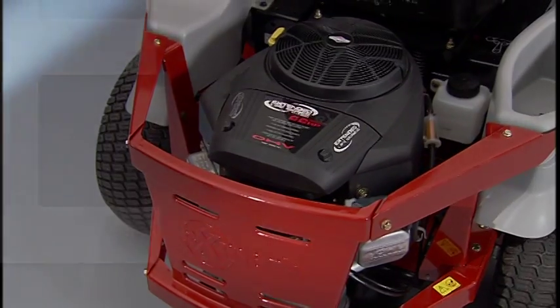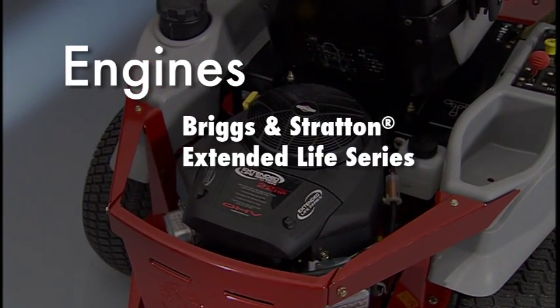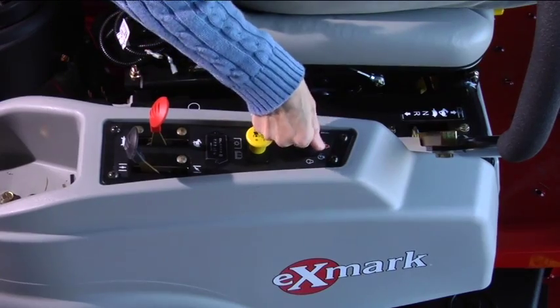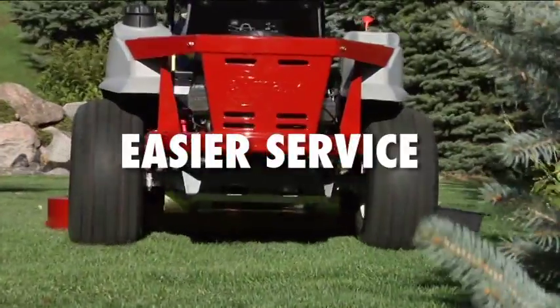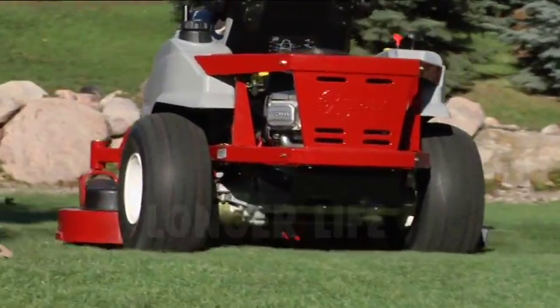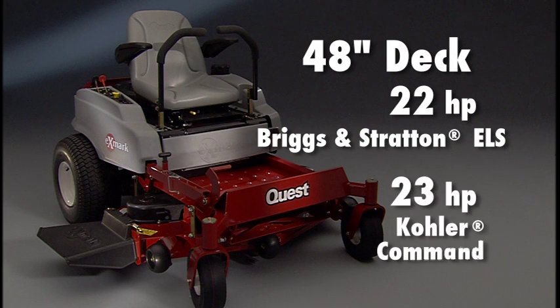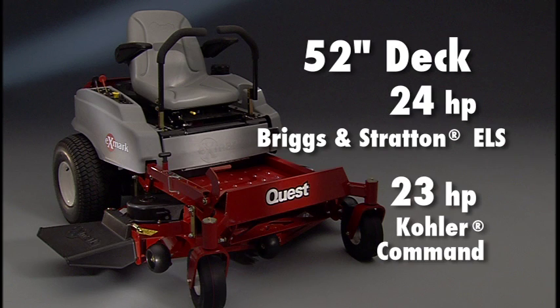Delivering the power to help Quest maintain your perfect lawn is your choice of the Briggs and Stratton Extended Life Series or the Kohler Command engines. These powerful engines were engineered for superior performance, easier service, and longer life. The Quest is available with a 48-inch deck and 22 horsepower Briggs ELS or 23 horsepower Kohler Command, or a 52-inch deck with a 24 horsepower Briggs ELS or 23 horsepower Kohler Command.